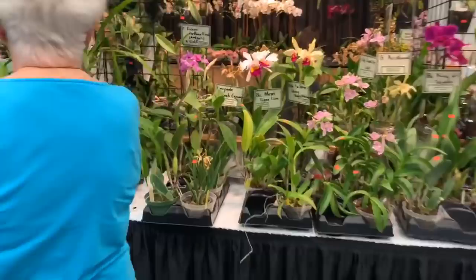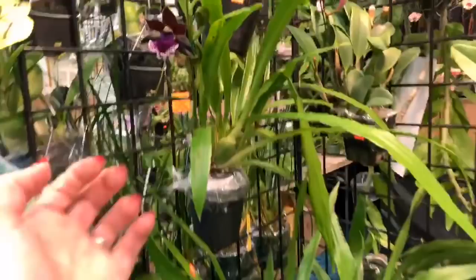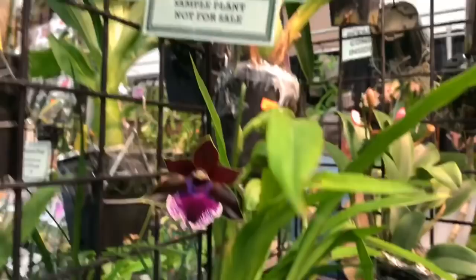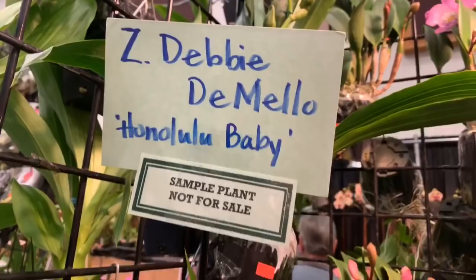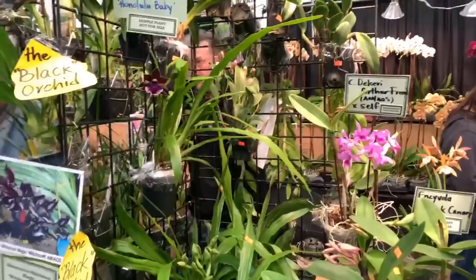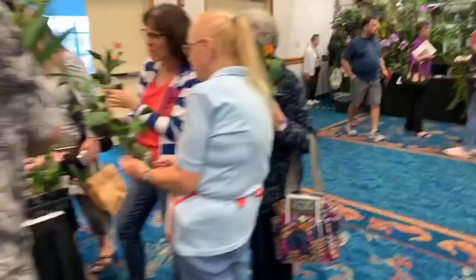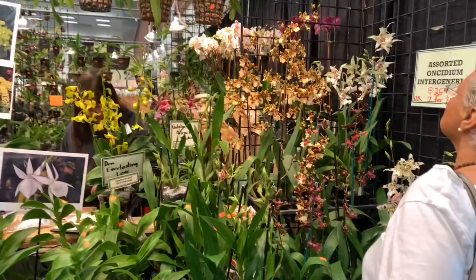I'm going to go slowly and show you all of the pretty Zigos as I go. This is a Zygopetalum Debbie DeMelo Honolulu Baby — I know I'll get in trouble if I go home with another Zygo. I love these, they go really well for me. And this black orchid is amazing — it smells very minty.